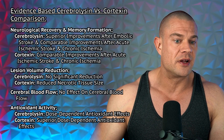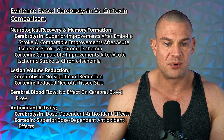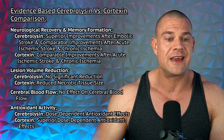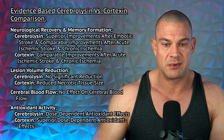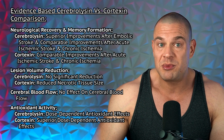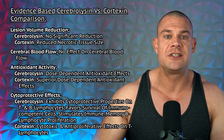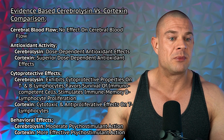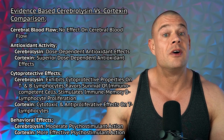Comparing beneficial effects on neurological recovery and memory formation: cerebrolycine offers superior improvement after embolic stroke and comparable improvements after acute ischemic stroke or chronic ischemia, while cortexin offers comparable improvements after acute ischemic stroke and chronic ischemia. For embolic stroke specifically, cerebrolycine appears superior. On lesion volume reduction, cerebrolycine showed no significant reduction, while cortexin reduced necrotic tissue size. Neither compound had any effect on cerebral blood flow.